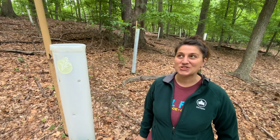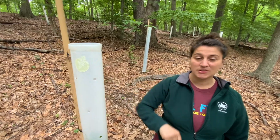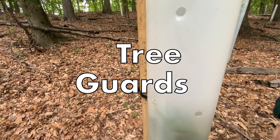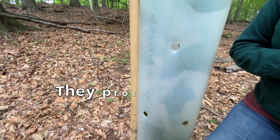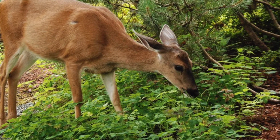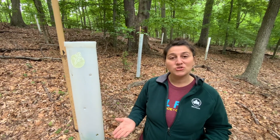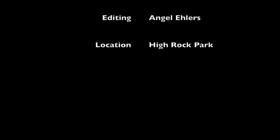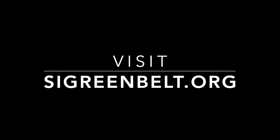The next time you're hiking in the Greenbelt in search of deciduous trees to identify, you might come across something that seems a little out of place — but don't be alarmed. This plastic tube is a tree guard that has been designed and installed to protect native plantings that the Greenbelt Conservation Corps has installed throughout the park. White-tailed deer love to nibble on the buds and fresh tender leaves of native plants especially, and we can't have that happen. So this is our effort to ensure that there is a future forest for all generations.